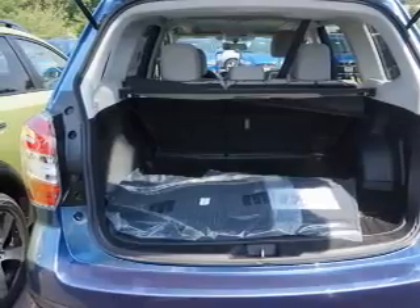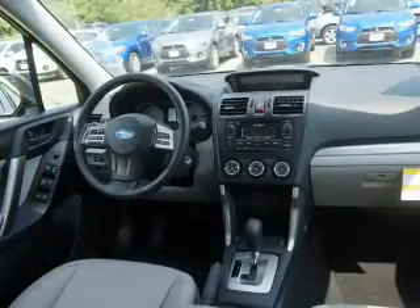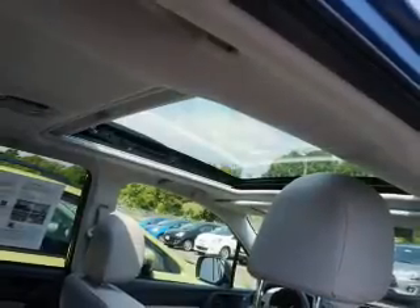Anti-lock brakes. Inside you'll find adjustable lumbar seats, steering wheel controls, a backup camera, front airbags, side airbags, side impact door beams, child safety locks, power seats, cruise control, and a trip computer.